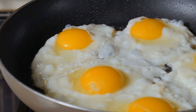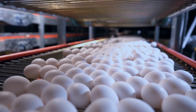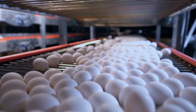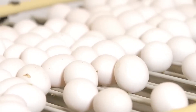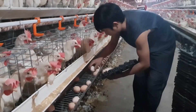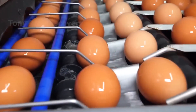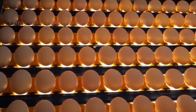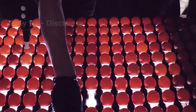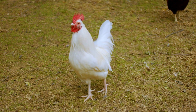In conclusion, the journey from egg to table is a fascinating process that involves a combination of natural growth, careful care, and cutting-edge technology. Modern farming practices have revolutionized the way we produce eggs and chicken, ensuring high-quality products that are both healthy and delicious. The use of automated systems, advanced cleaning technologies, and expert care all contribute to the creation of a safe and reliable food supply.